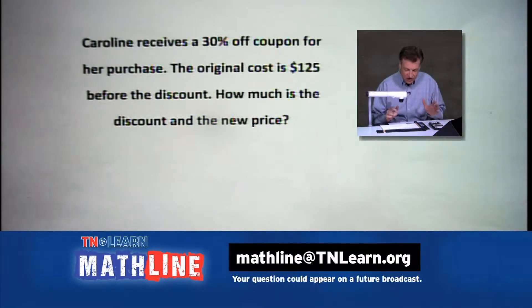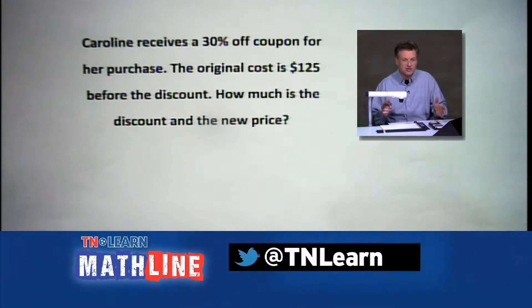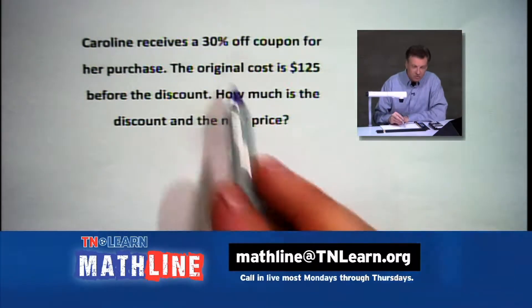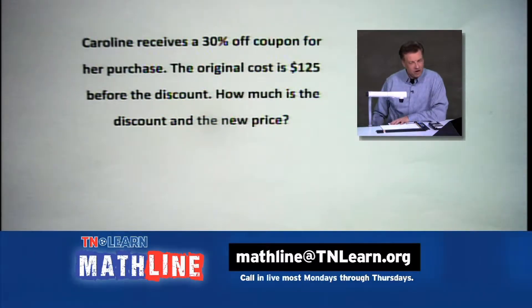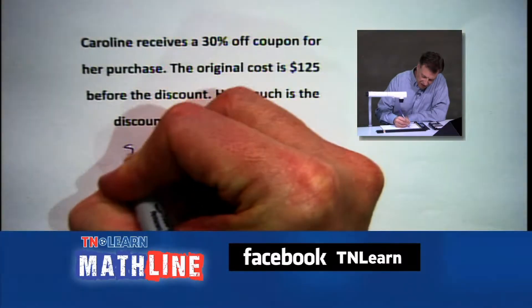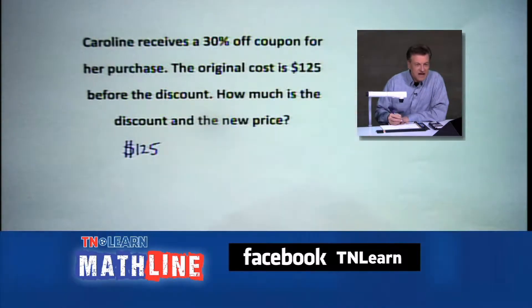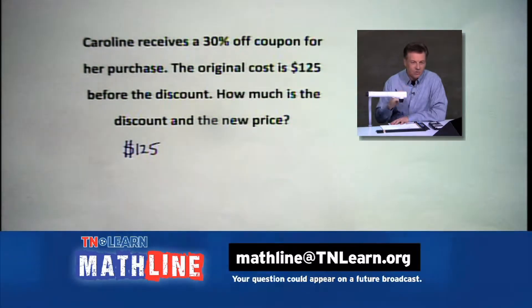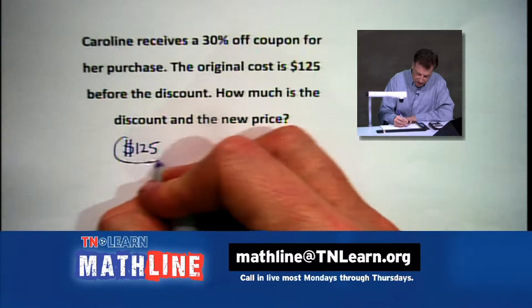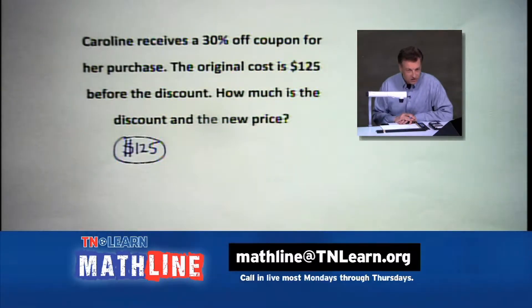Caroline has received a 30% off coupon for her purchase. We get all these things in the mail, in newspapers, online, saying take an additional discount off. The original cost here is $125, and we're going to find the discount — 30% off — then subtract that amount to see what our new price is. What is the discount? What is the new price? We don't want to pay $125.